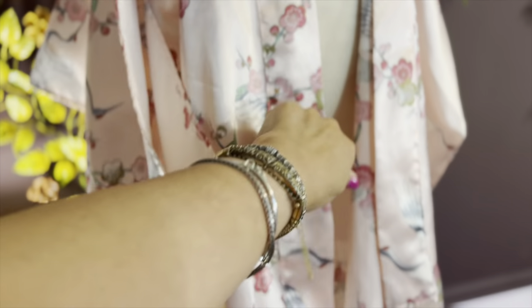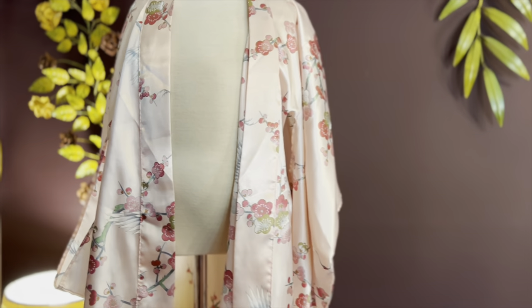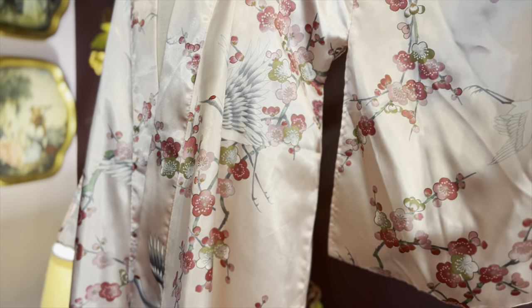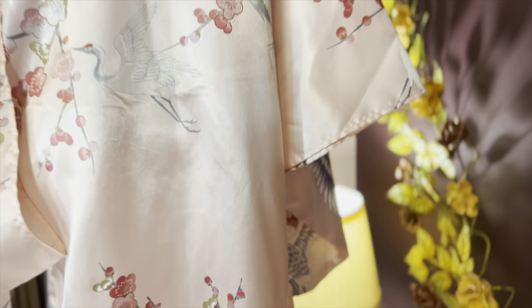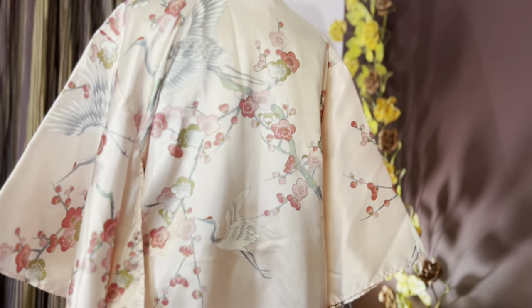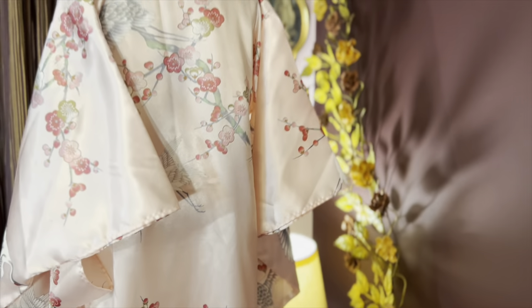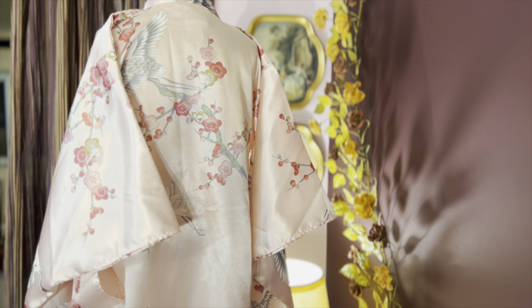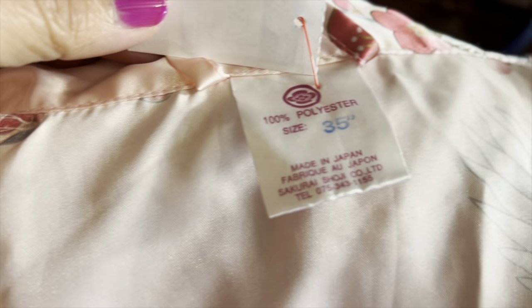I guess you put the cummerbund — or whatever they call that band, that waistband belt that goes through there. It didn't come with any other straps or anything like that, but I just could not resist it. The color is amazing — it's kind of a blushy pink with a beautiful print, and it's actually quite a small size. It'll probably fit someone who wears a zero to one, or maybe a 12-to-14-year-old child could wear it.